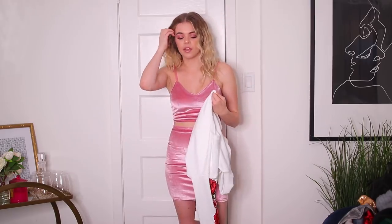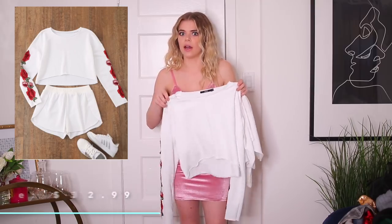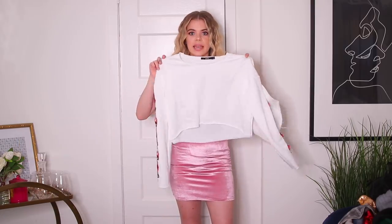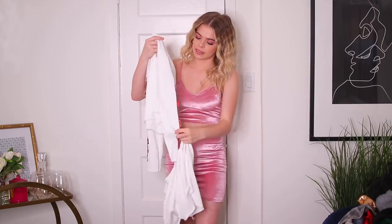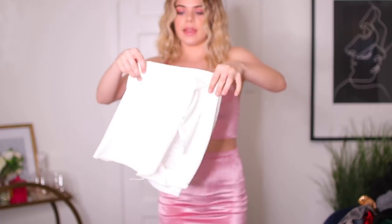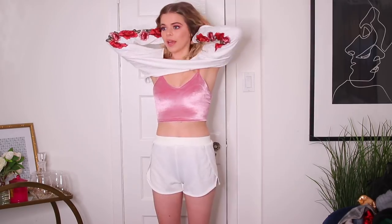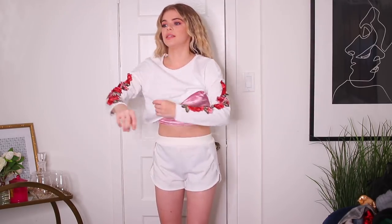I know two-pieces are really popular outfits and I noticed a lot of them on Zaful. This one is just a white little hoodie with sleeves that have roses and a floral pattern on them, and it came with a simple pair of white shorts. Nothing to them — they're very simple. But I'm wearing black underwear and I feel like you can definitely see them through it.